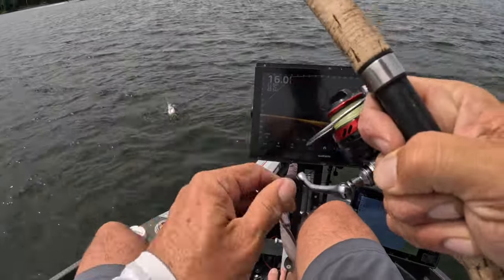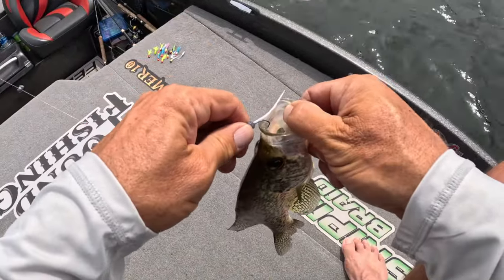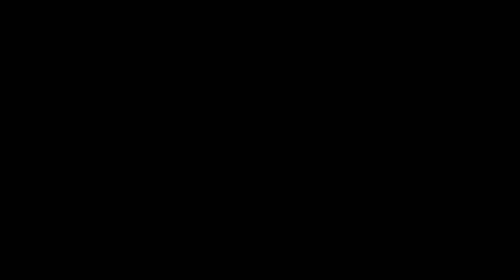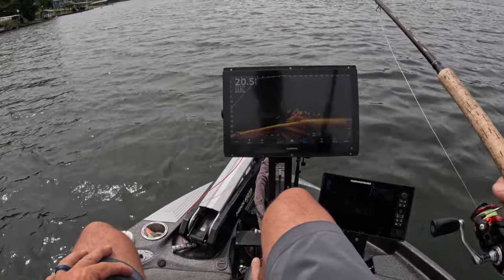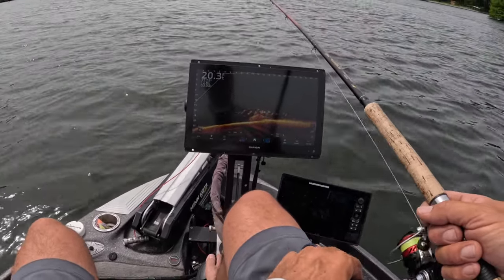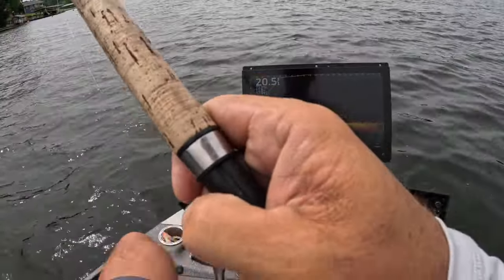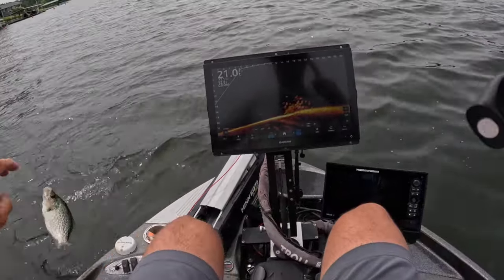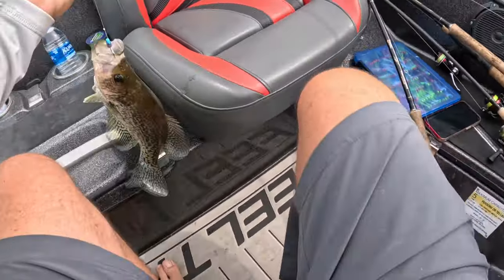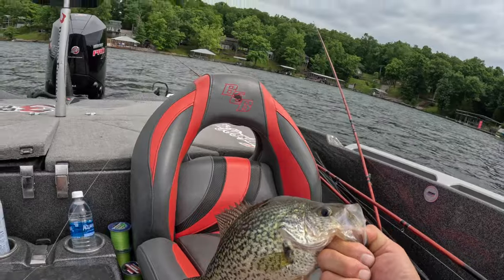Nice fish! Good fish right there, guys. There we go — good fish here. Big tournament, good-looking fish, boys! Another one — come on now. Slab! I wish I would have had that fish at Wren Lake.